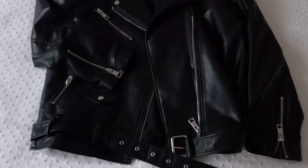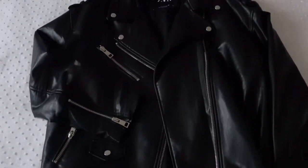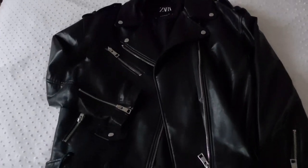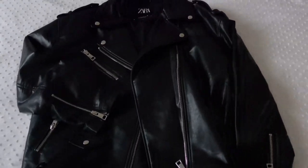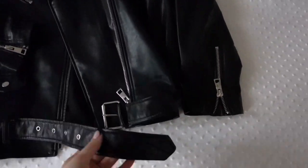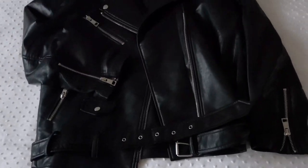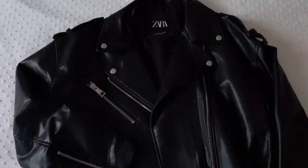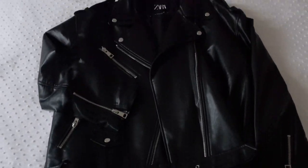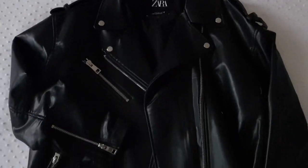Then this one is so not my style, but I had to get it — it's so cool and funky. I like that it's longer and it has a lot of zippers at the bottom. It's so pretty and I'm obsessed with it — I just had to get it. This is a small.